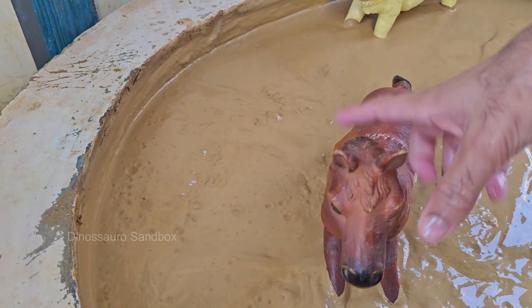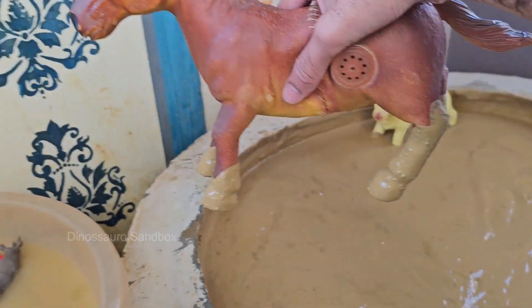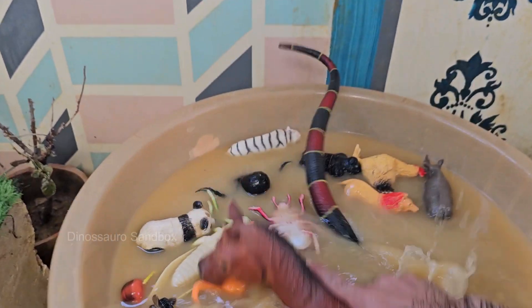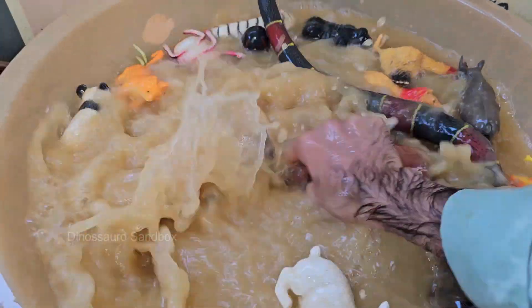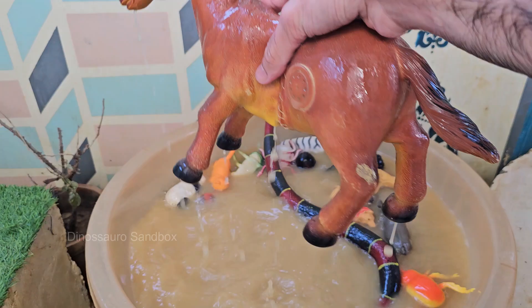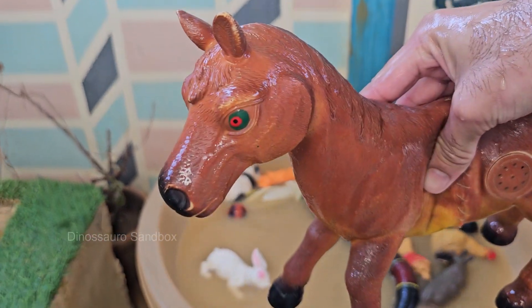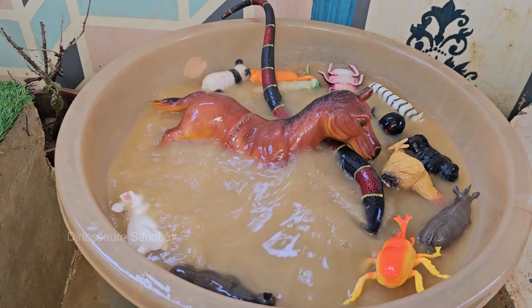Horses can form deep friendships with other horses, animals, and humans, sometimes even grieving when a companion is lost. Horses use their whiskers to sense objects around them, helping them navigate in the dark. Their eyes are huge compared to their body size, helping them see well in low light.